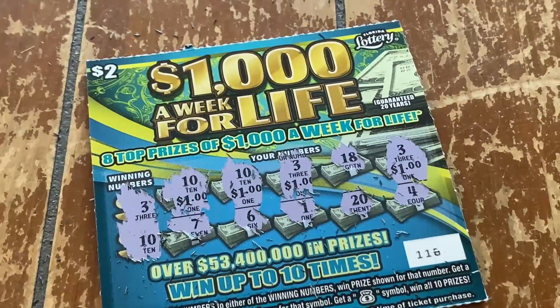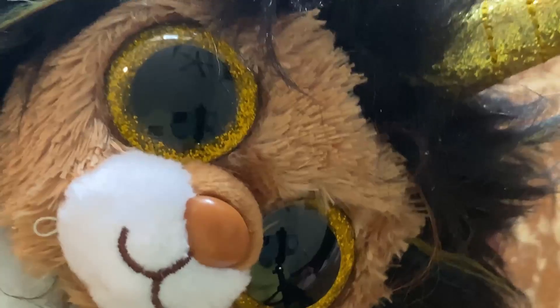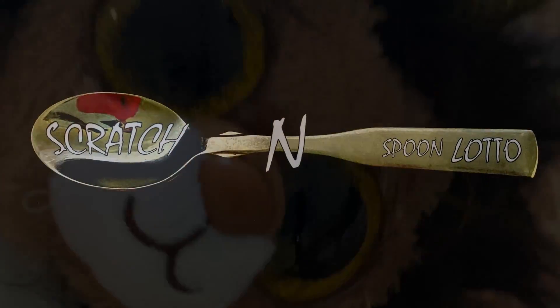No winning session today, y'all, but we did get $4. See y'all next time. Y'all have a great rest of your day, and like and subscribe to Scratch and Spoon Lotto. Bye!